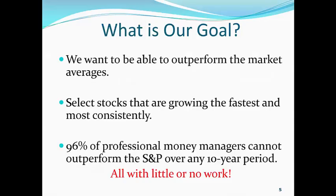Now, what's our goal? We want to be able to outperform the market averages because not too many people do that, and we want to select stocks that are growing the fastest and the most consistently. Now, 96% of professional money managers cannot outperform the S&P over any 10-year period. And we are able to do that — you can follow our methodologies with our subscription with little or no work.